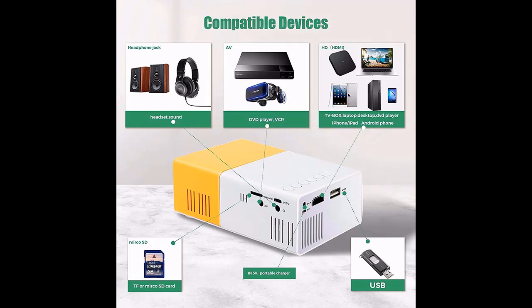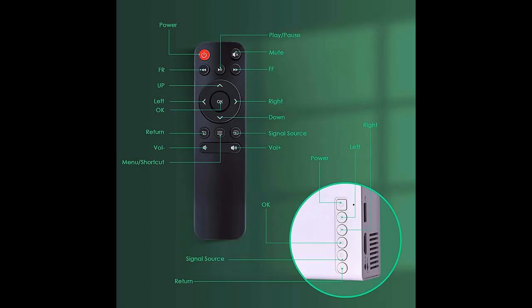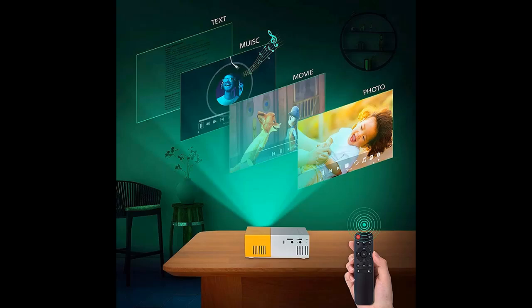Best Viewing Experience: supports manual focus adjustment, freely adjust the aspect ratio from 16:9 to 4:3, and the projection distance can reach 1.5 to 2.0 meters. It adopts a 30,000-hour long-life LED light source, which is harmless and non-radiation, environmentally friendly, and durable.